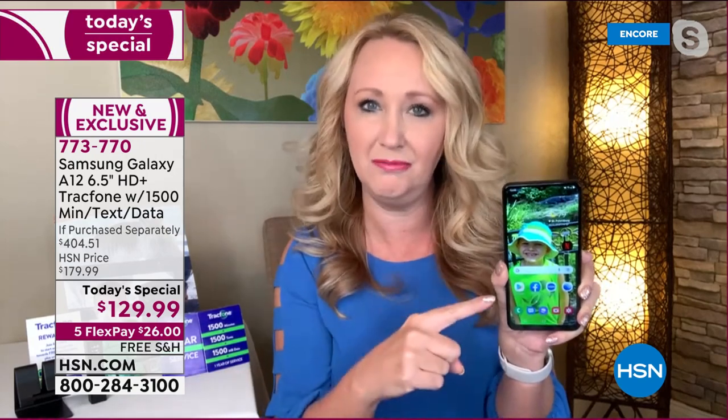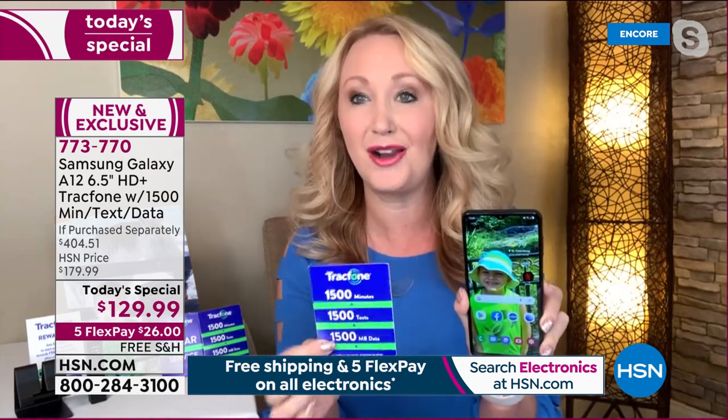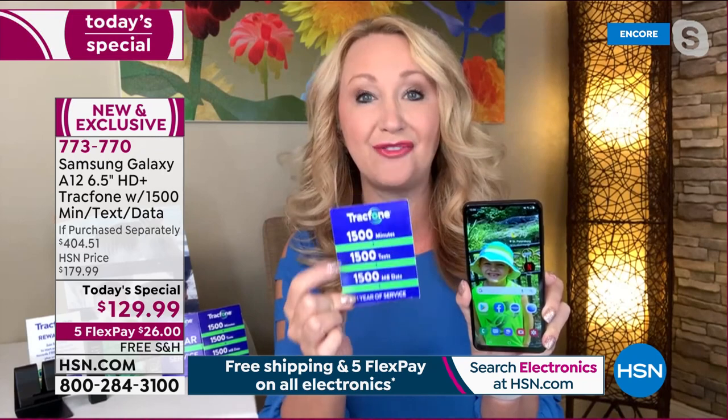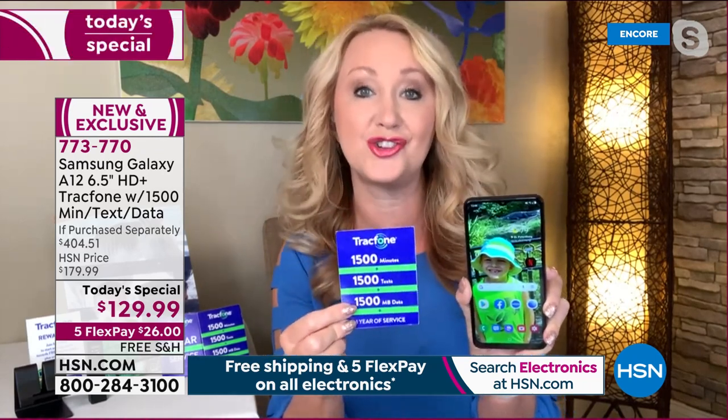You get the phone home. You activate it whenever you want — that's what starts the clock on the 1,500 of everything. You never have a phone bill. You're not doing a credit check. It's preloaded. When you do get it out of the box and activate and start that clock, you've got a whole year to use everything. And it's not a few minutes and some text — it's 1,500 of each.